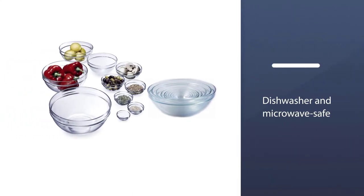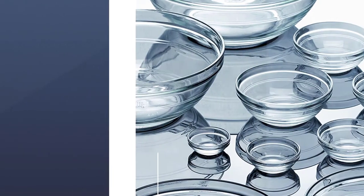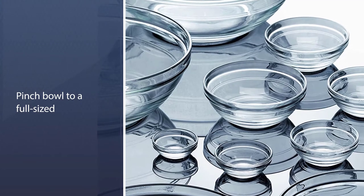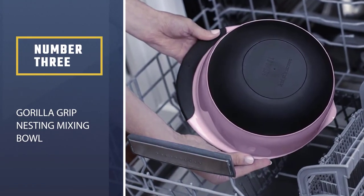The bowls are great for storage as they stack neatly together. A lip prevents the bowls from knocking together too much and makes it easy to unstack. This set is also dishwasher and microwave safe.